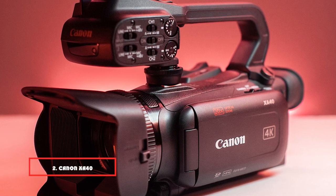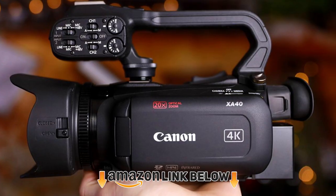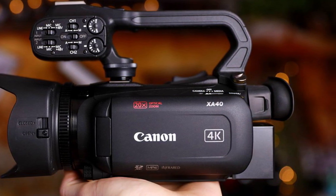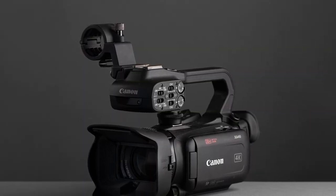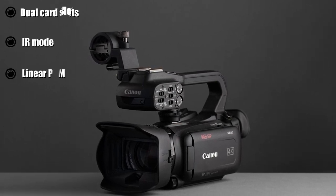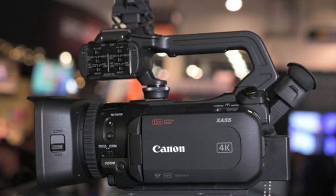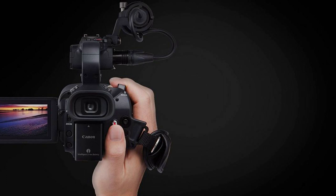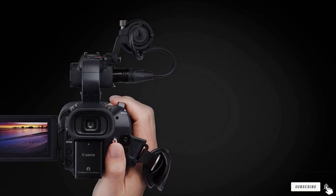Moving on to number 2, the Canon XF400. Fitted with a pro-level 4K UHD CMOS Pro image sensor, a high-end DIC, DIGIC V6 image processor, and a high-quality 20x HD optical zoom lens, it enables you to shoot clear 4K footage. Thanks to dual SD card slots that support SD, SDHC, and SDXC cards, you can quickly copy your media files to desktop computers and mobile devices. The XF400 is pretty portable and comes with an easy-to-detach handle, which allows you to shoot videos at low angles. It has extensive connectivity options thanks to the inbuilt XLR connectors and an external mic holder that can be used when the handle is attached.